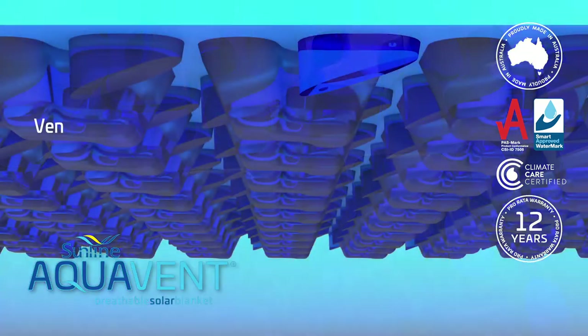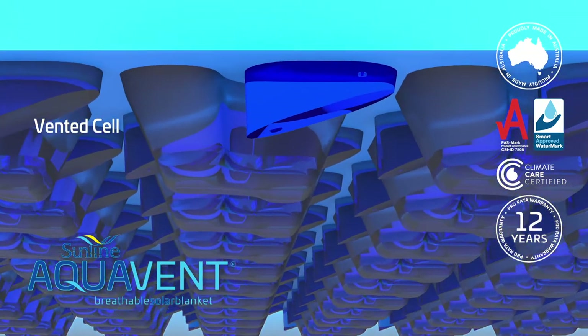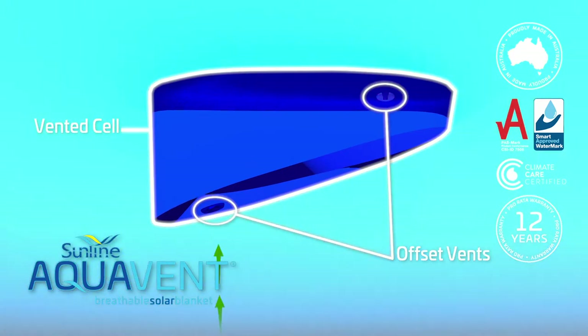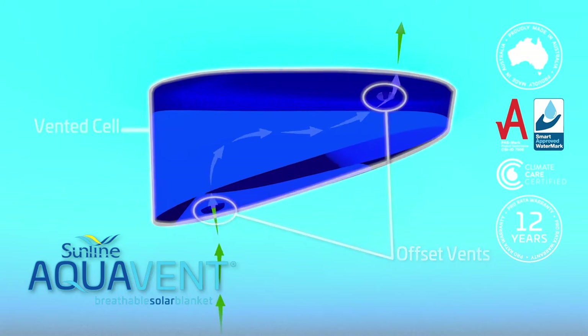The world patent engineered design provides strategically placed vented cells, which allows gas vapours to escape, minimizing damage to pool surfaces from excess chemical sanitization.